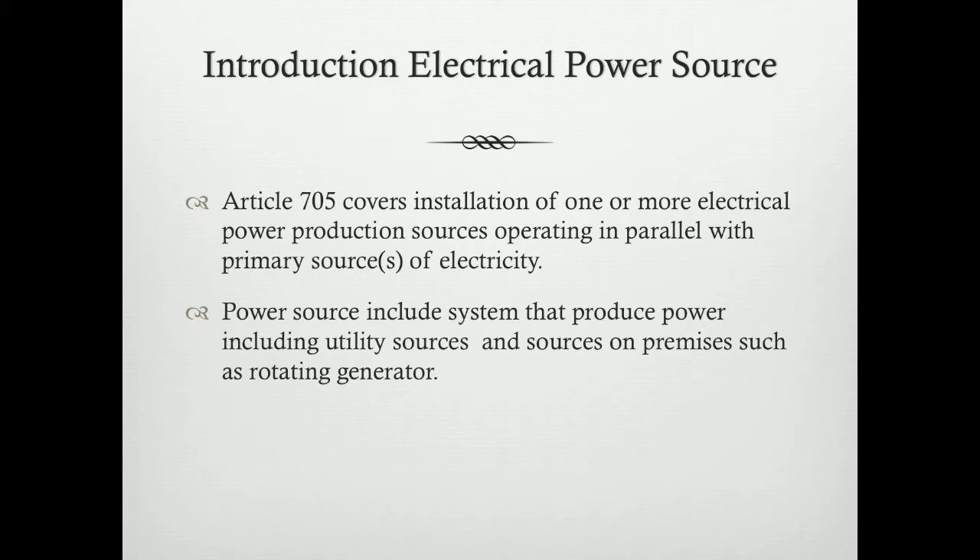Coal sources include systems that produce coal, including utility sources and sources on premises such as an OT feature.